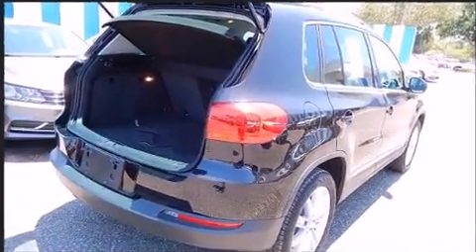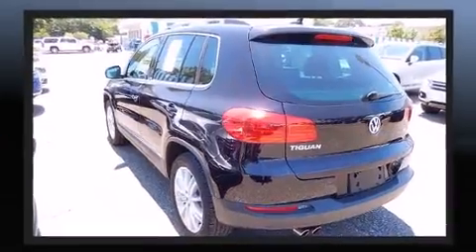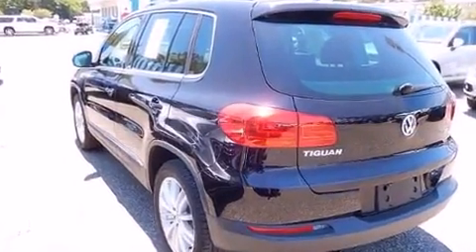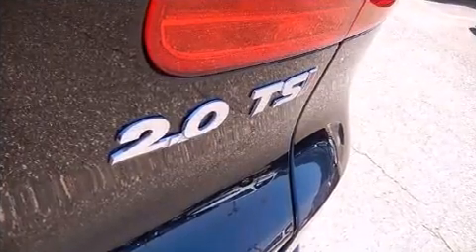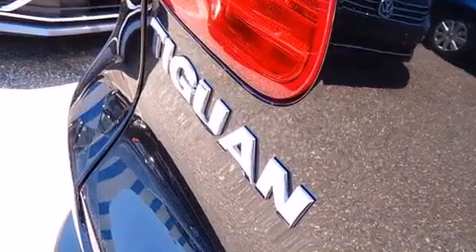It features a front-wheel drive platform, an automatic transmission, and a two-liter four-cylinder engine. A turbocharger is also included as an economical means of increasing performance.